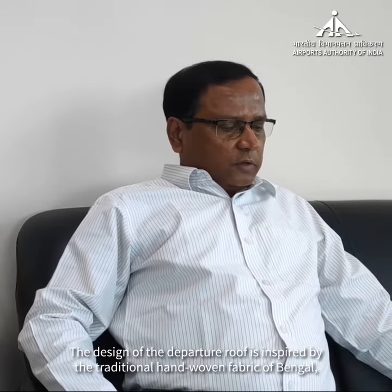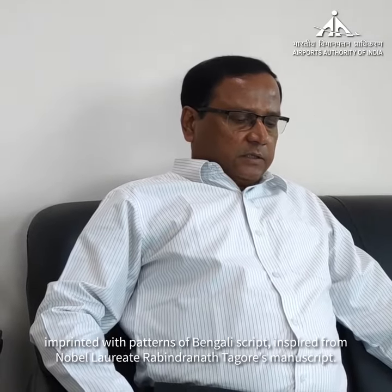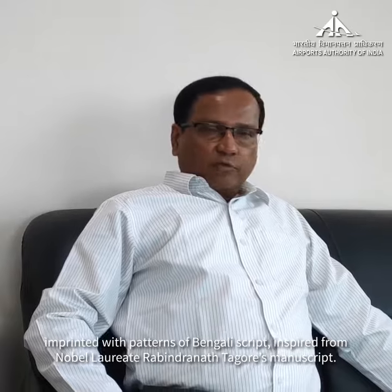The design of the departure roof is inspired by the traditional hand-woven fabric of Bengal, imprinted with patterns of Bengali script inspired from Nobel laureate Rabindranath Tagore's manuscript.